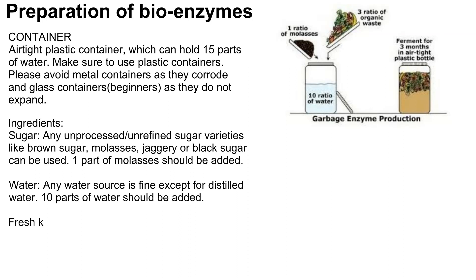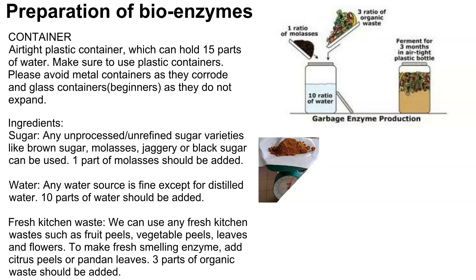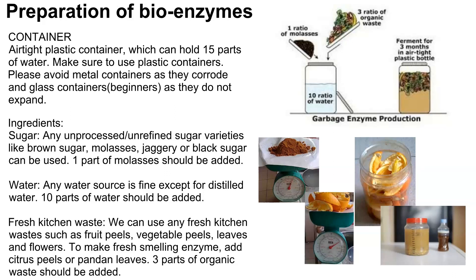The next ingredient is water — any water source is fine except distilled water. Ten parts of water should be added to the container that can hold 15 parts, making sure there is enough space for air to circulate above the water level. Finally, fresh kitchen waste such as fruit peels, vegetable peels, leaves, and flavors should be added. To make a fresh-smelling bio enzyme solution, add citrus peels or pandan leaves. Three parts of the organic base should be added into the solution.